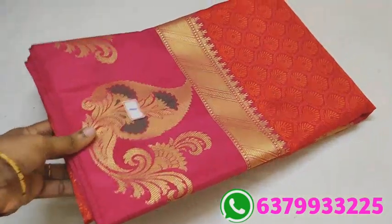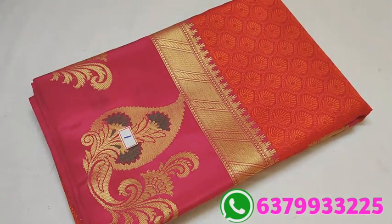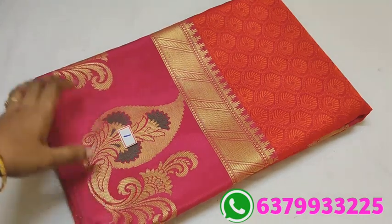Hi friends, welcome to the past collection. In this video, we are going to talk about the Korra Muslin Sari's collection. We will talk about the collection of the most demanding Sari's collection. We will talk about the regular Korra Muslin Sari's collection, one by one.